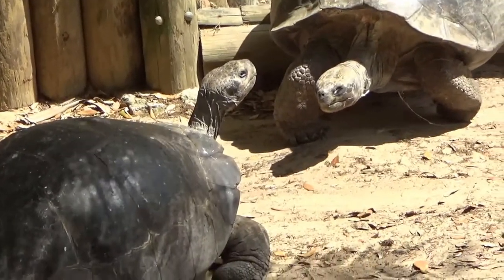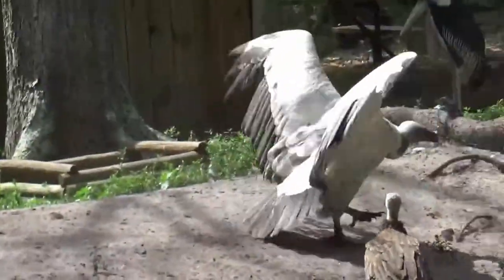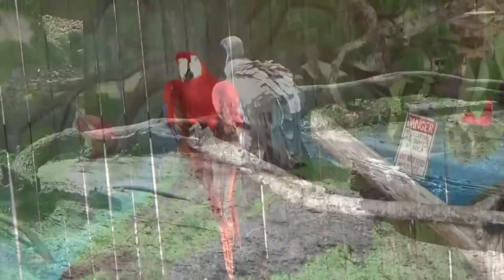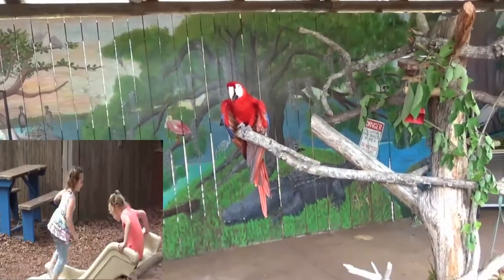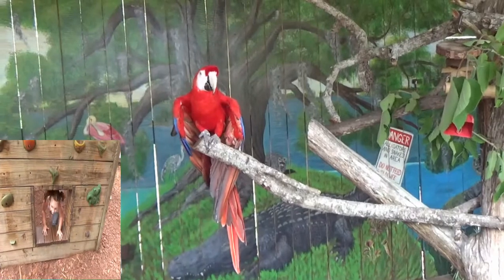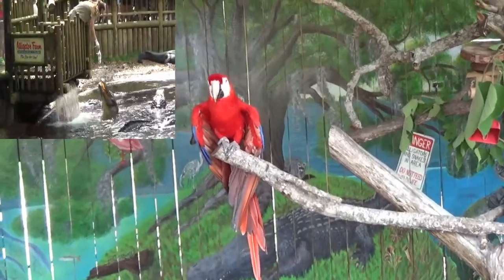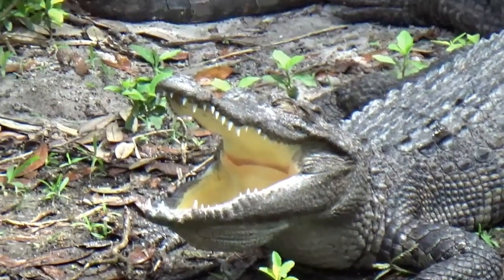So are they carrying a conversation on or what? Look at that alligator — he's got his mouth open there, look at that.